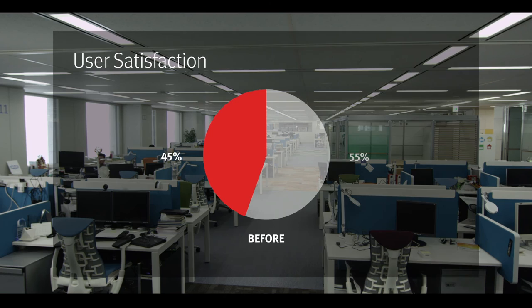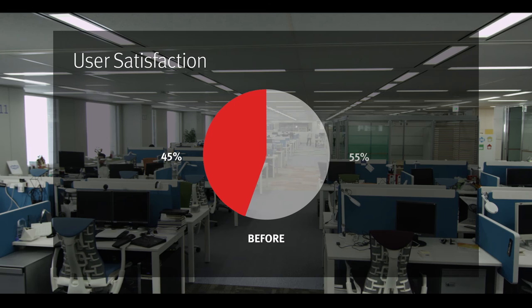According to an employee survey conducted months after the relocation, the overall satisfaction with the workplace improved from 45% to 71%.